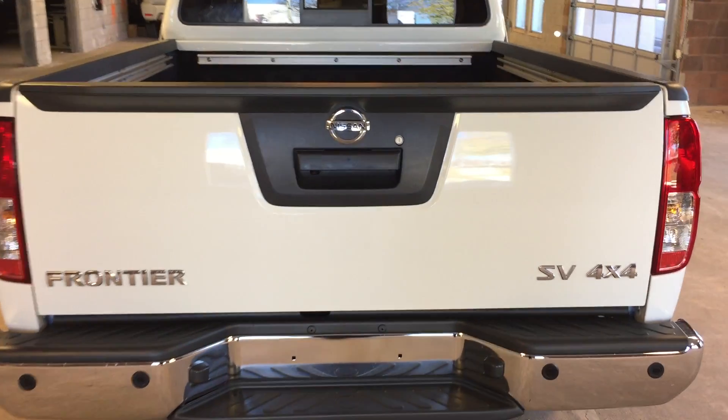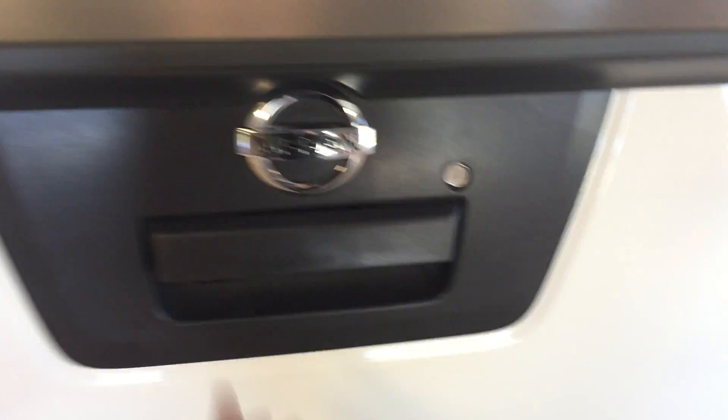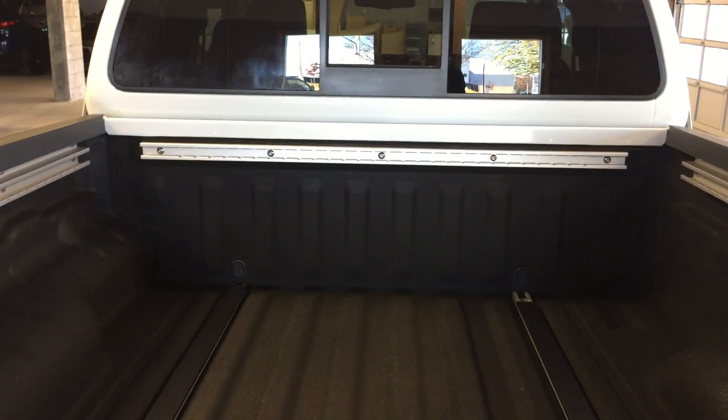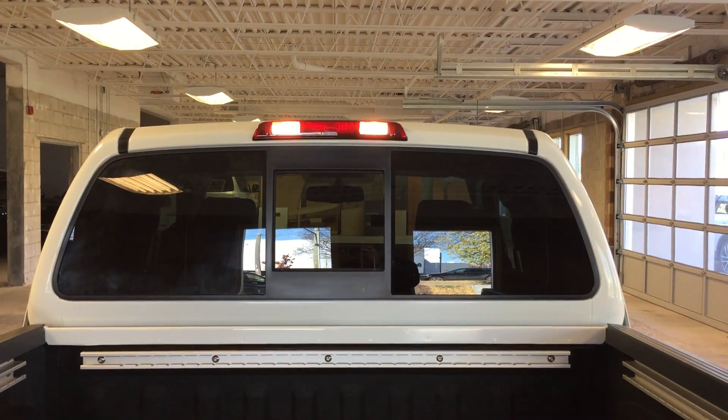At the rear of the vehicle we have a lockable tailgate. The bed of this truck offers ample cargo space, with rails on the bottom of the bed, on the sides, and at the end. We've also got cargo lamps up top.